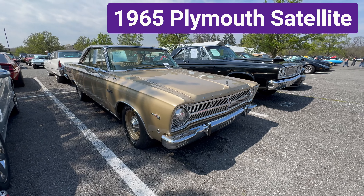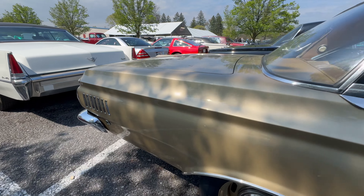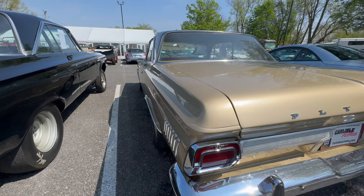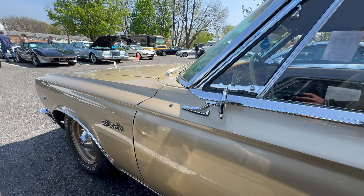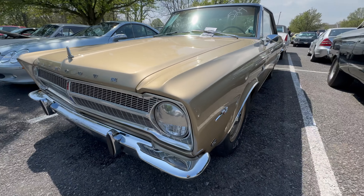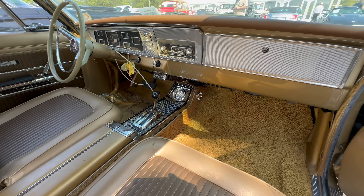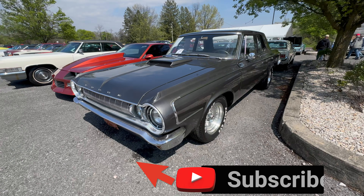The next car is a 1965 Plymouth Satellite, which has been repainted and looks absolutely beautiful. Under the hood is a 426 wedge engine matched to a 727 automatic transmission and an eight-and-three-quarter rear. It has power steering and power disc brakes up front. The interior is just as nice with bucket seats, power windows, and a console. The bidding on this car reached $28,000 but it didn't sell. Which car did you like the best?